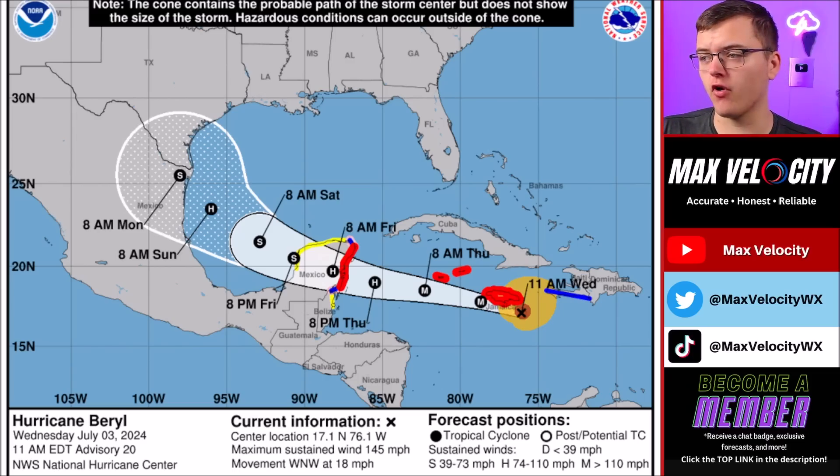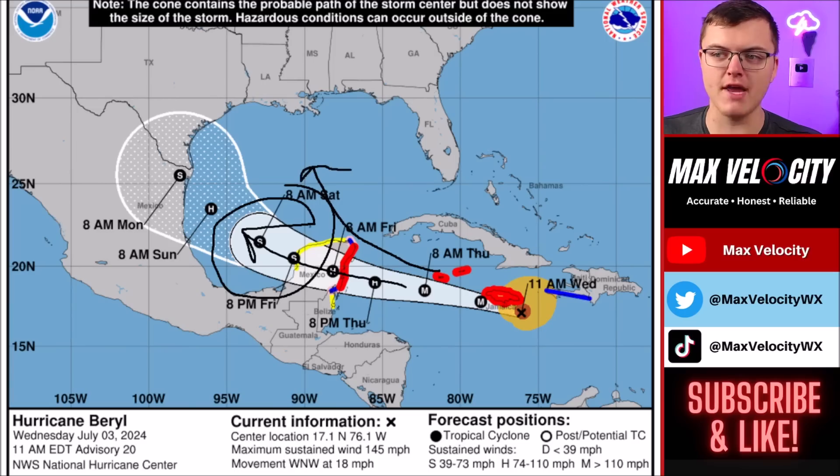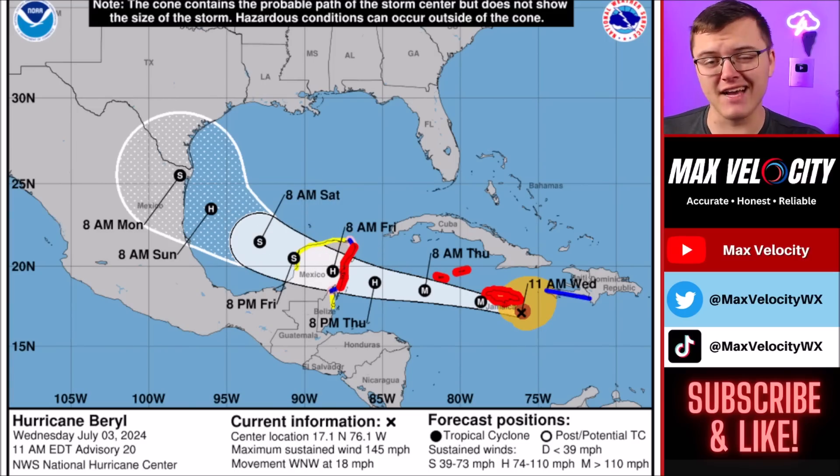Hurricane warnings are in effect — shown in red — for areas under imminent concern, including areas from Cancun back towards Playa del Carmen. As this gets to the Yucatan Peninsula, it is expected to weaken back into a tropical storm in the southwestern Gulf of Mexico. There was briefly a concern this could go straight into the Gulf without hitting land, but it does not appear like that's going to happen, which is at least good news, as that would have been the worst case scenario for the United States.